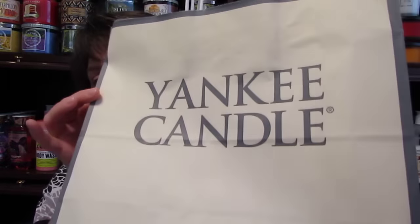Hi guys, I wanted to come to you today with a Yankee Candle haul that I did this morning. I also did an online candle order last week, but the first one that I did was online.